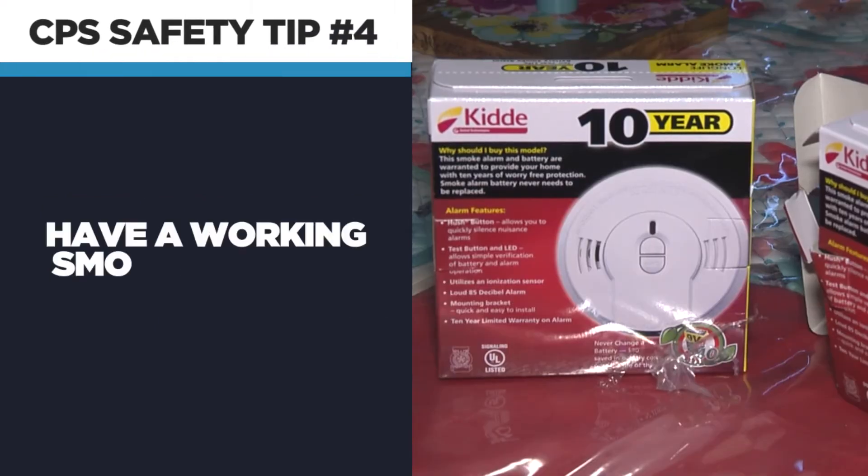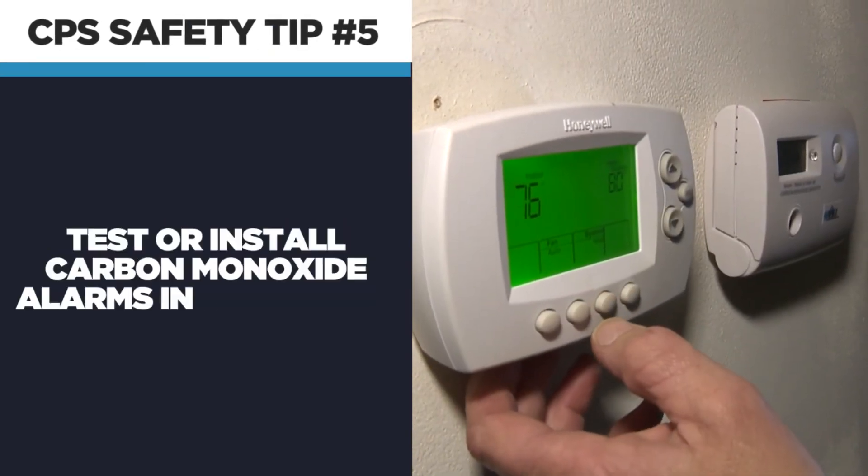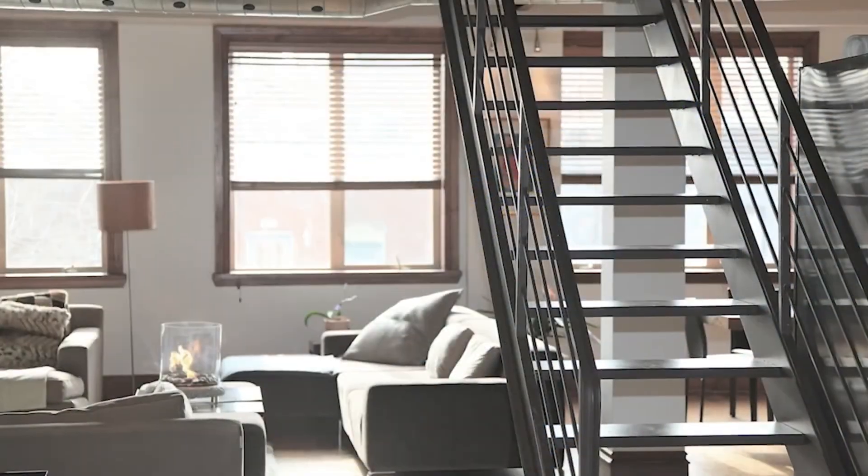Also make sure you have working smoke alarms in every bedroom and outside each sleeping area. And be sure to test or install carbon monoxide alarms in your home. For The Nine, R.J. Marcus.